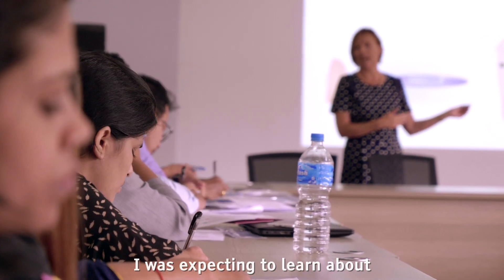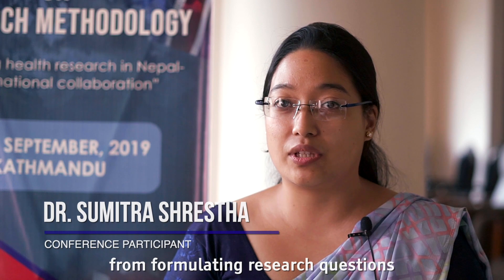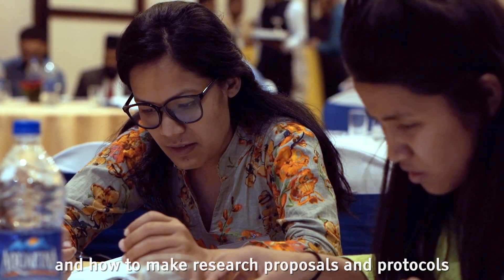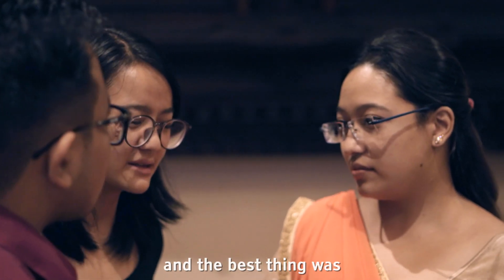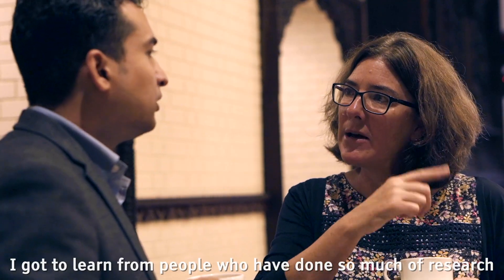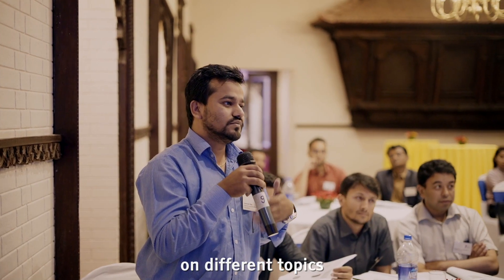I was expecting to learn about research from the very beginning — from formulating research questions and how to make research proposals and protocols, systems about data collection, choosing our subjects. And the best thing was I got to learn from people who have done so much research on different topics.